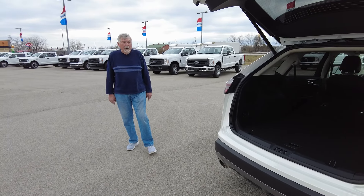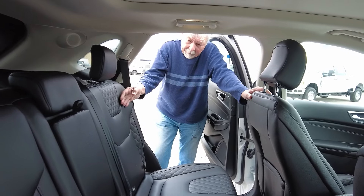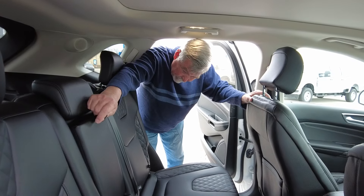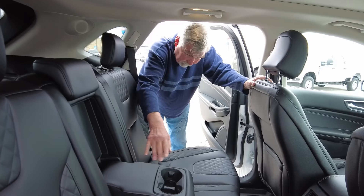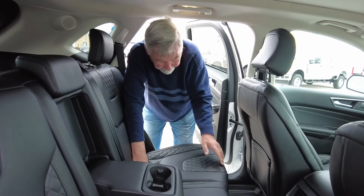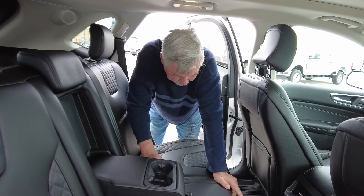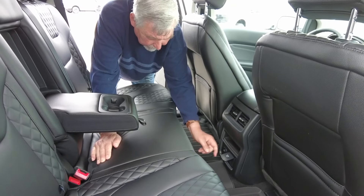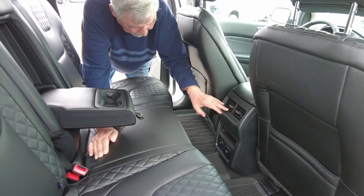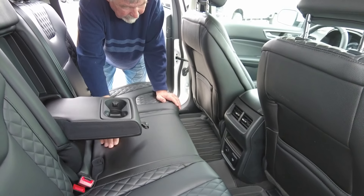Let's move on to the inside of the vehicle. You notice this does have the leather seats, and it also has the fold-down cupholder tray in the middle, and you do have plenty of leg room. In the back here, you have your electrical outlet — 115, 140 watts — and your air conditioner back here, and USB port, A and C.